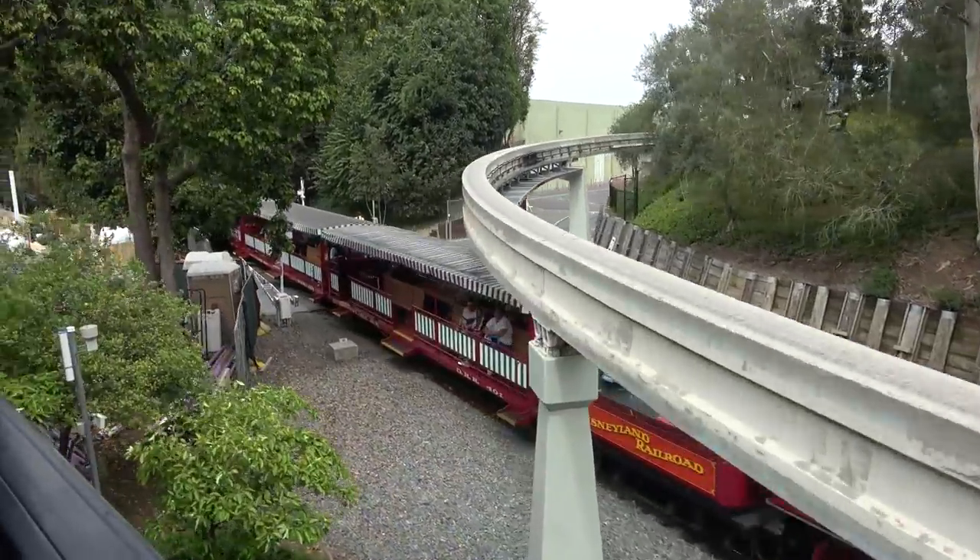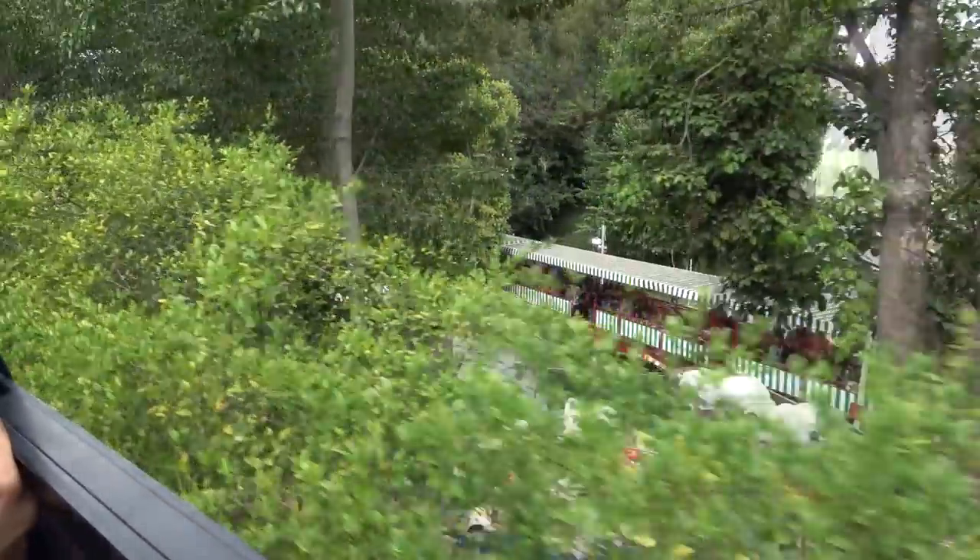Heading to Small World next. And look, a train — that's like one of the first times you ever see a train from the monorail in that section. We're going to slow down here a bit.